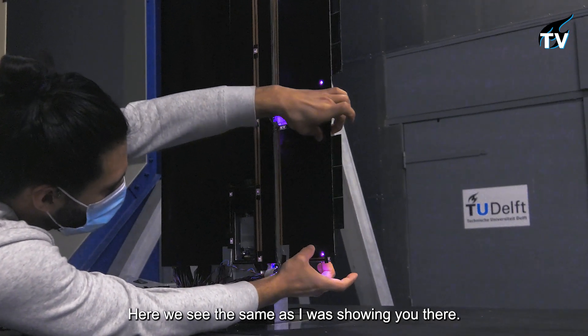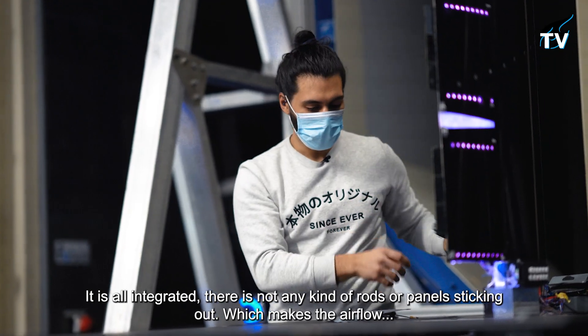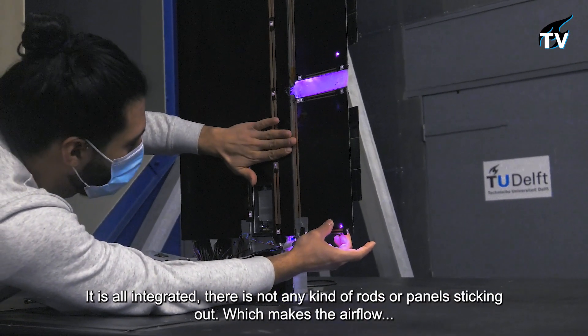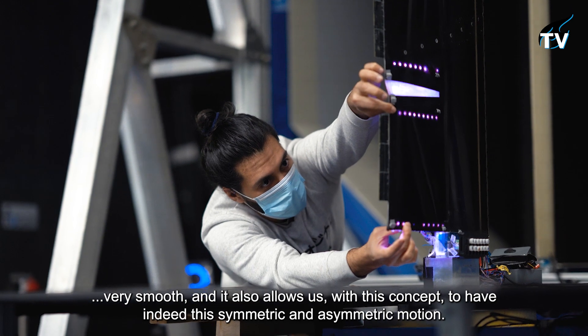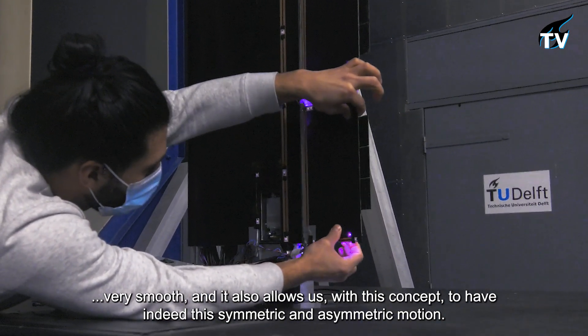We see here that it's all integrated — there are no rods, no panels sticking out — which makes the airflow very smooth, and also allows us with this concept to have symmetric and asymmetric motion.